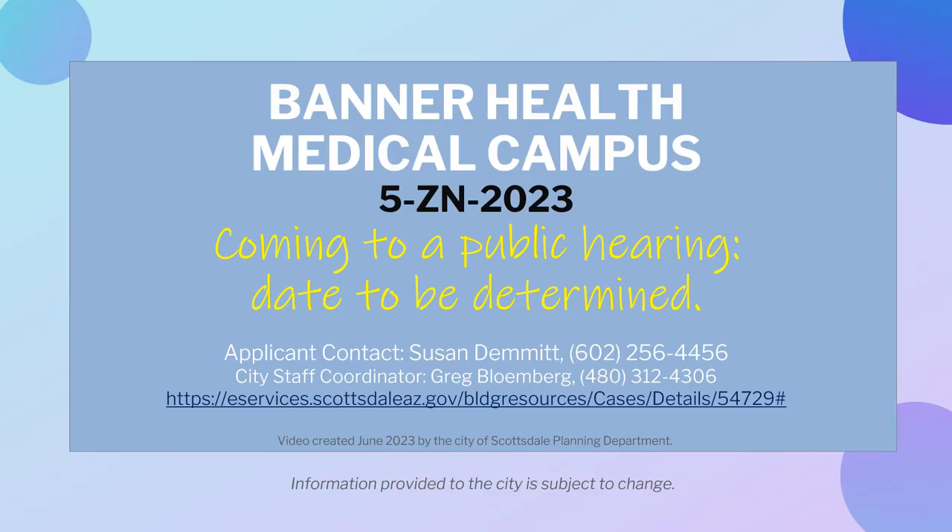This recent proposal will go to public hearings in the future. For more details, or if you have questions or concerns about this project, please visit the website provided or contact the city staff coordinator to find out how to participate in the process. This video was created in June 2023 by the City of Scottsdale Planning Department.